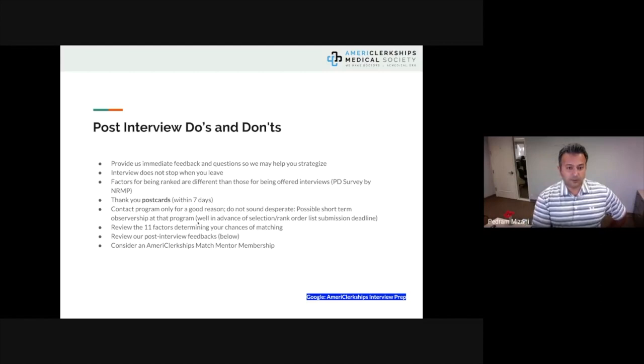For post-interview do's and don'ts, share immediate feedback with us so we can help you strategize. As an American Clerkships member, there are online office hours with myself and the career development team. Remember: your interview does not stop when you leave, and it didn't start when you arrived. It started the moment you applied. Programs may check your social media pages — some can find all your accounts just from your email. Make sure your usernames are appropriate.